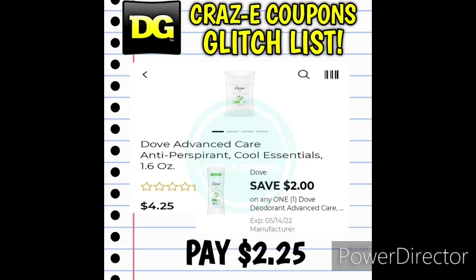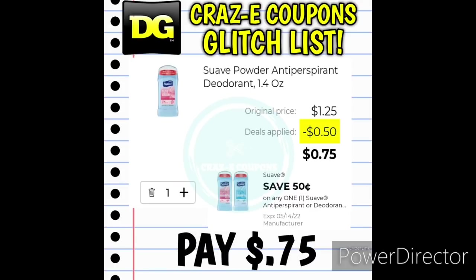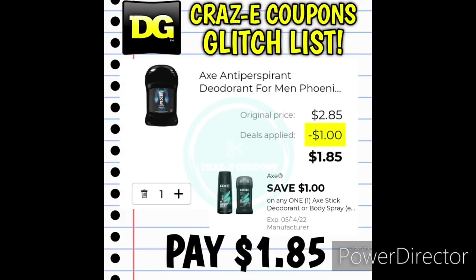We have the $2 off one digital coupon for the Dove deodorants working on the Dove Advanced Care deodorant Cool Essentials 1.6 ounces at $4.25 — after the coupon, you'll pay $2.25. We also have the 1.4-ounce Suave Powder Scent deodorant at $1.25 — after the coupon, you'll pay just $0.75. And the 1.7-ounce Axe Men's deodorant at $2.85 has a $1 off one digital coupon working with it, leaving you paying $1.85.